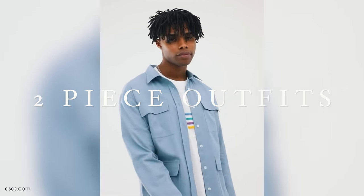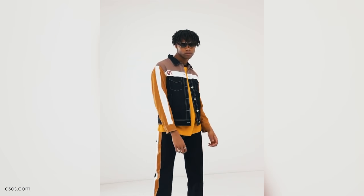Two-piece outfits are extremely easy for those of you who have a hard time putting outfits together and just want something quick and easy that you don't have to put much thought into.